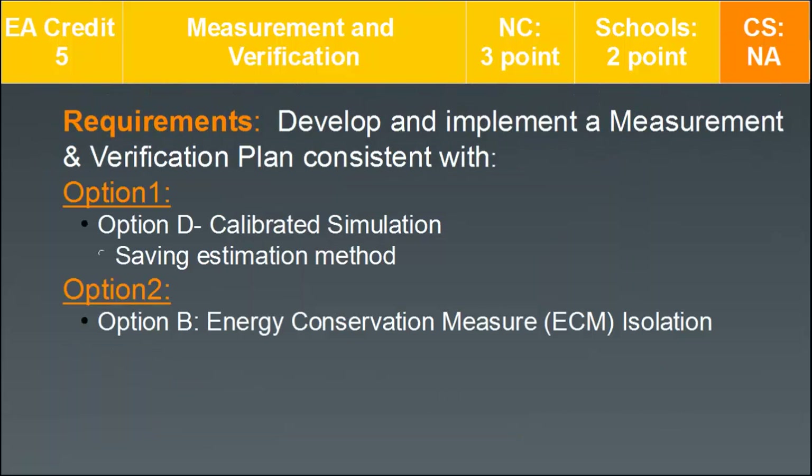EA Credit 5 is measurement and verification, heavily weighted in new construction with 3 points possible, 2 points for schools, and it does not apply to core and shell projects. The requirement is to develop and implement a measurement and verification plan consistent with either option 1 — calibrated simulation, option D, a savings estimation method — or option 2, energy conservation measure isolation, which is option B.